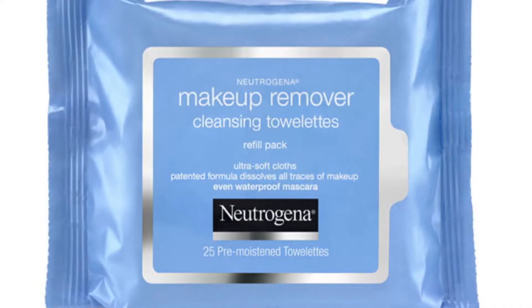Instead of spending money on makeup removal wipes that have tons of chemicals in them, I remove as much makeup as I can with a damp towel. Then I lather coconut oil on my face and neck and remove it with a damp towel. Then I continue on with my regular facial cleansing regimen. It works like a charm.